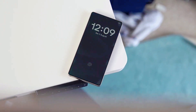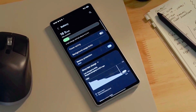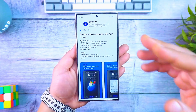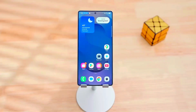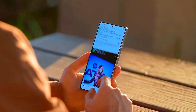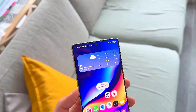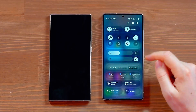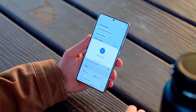Get ready, because Samsung is about to change the smartphone experience forever with its latest software update, One UI 8.5. You won't believe how much Samsung has packed into this version, and by the end of this video you'll realize this update isn't just an upgrade — it's a whole new era for Galaxy users.